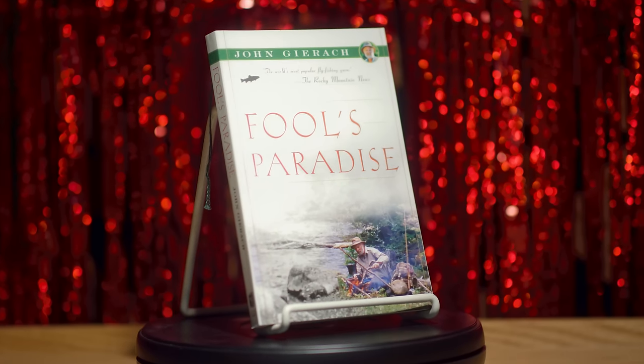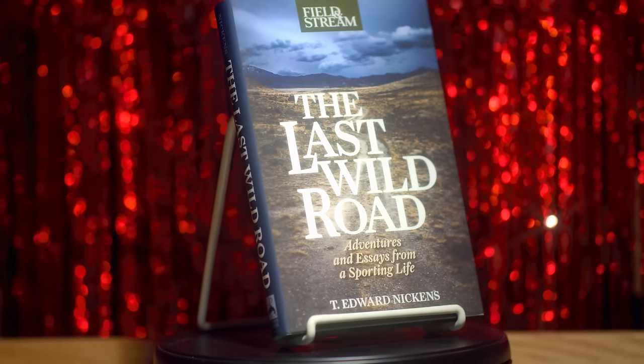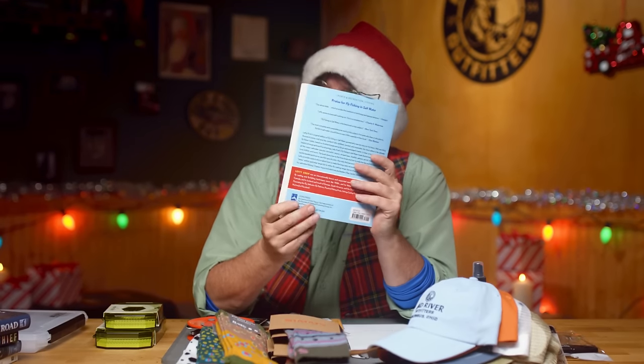Books make for great stocking stuffers and great gifts in general. For example, John Gerak — we talk about John all the time. You've got all of his older books, a lot of those in paperback, and his newer books, his most recent one, All the Time in the World, in hardcover. There's an entire category on our website dedicated to John Gerak — he's called the Mark Twain of fly fishing. There's also The Feather Thief and other fun ones. My new favorite book by our good friend Eddie Nickens is The Last Wild Road — truly one of my favorite books of all time. There's also a category on our website for new books, including Lefty's third edition of Fly Fishing in Saltwater and a bunch of reissues.